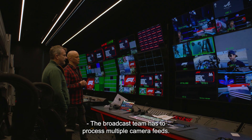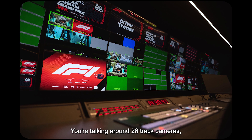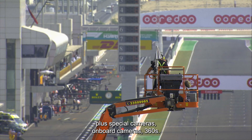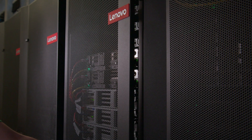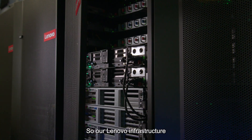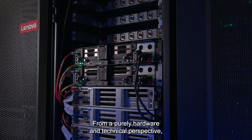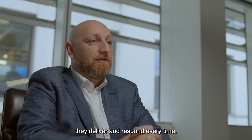The broadcast team has to process multiple camera feeds — around 26 track cameras, plus special cameras, onboard cameras, 360s. And that can be quite challenging at times. A Lenovo infrastructure is the backbone of that platform. From a purely hardware and technical perspective, they deliver and respond every time.